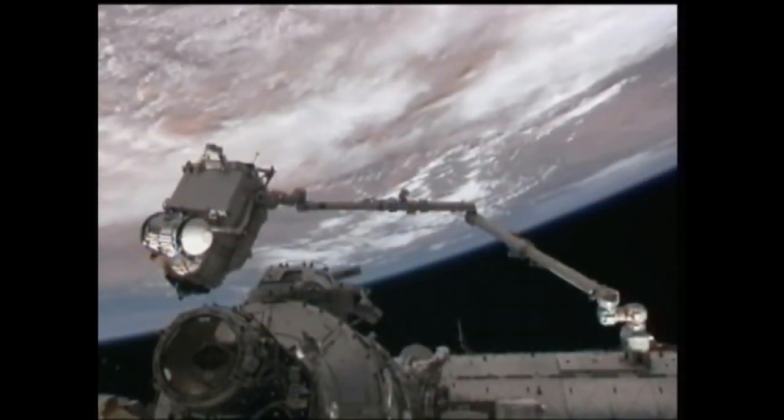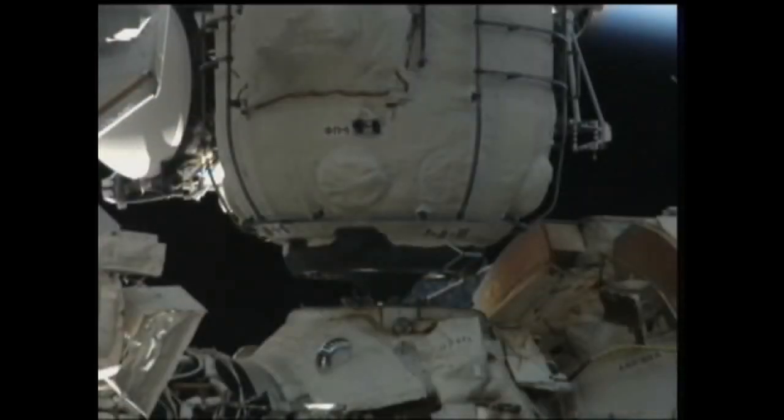A second EVA is planned for later in the month for Kornienko and Fyodor Yurchikin to finish external outfitting of the new RASVYET module so future dockings can be completed in automatic mode. We should activate MRM-1, connecting it with power cable and data cable from the Service Module and from FGB to MRM-1. It's a very, very difficult and very interesting EVA.